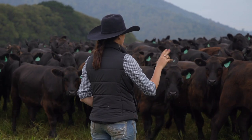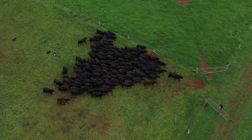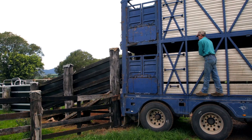Experienced agronomists, livestock officers and district veterinarians from Local Land Services and the Department of Primary Industries have created this practical course based on what they see in the field every day and the questions they get asked the most.